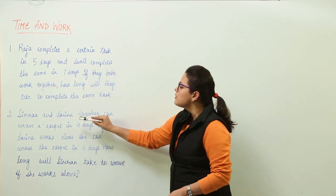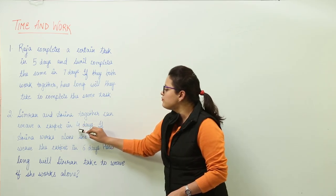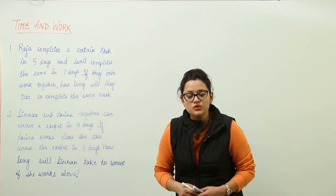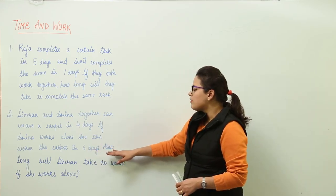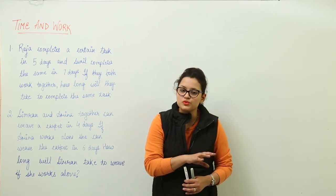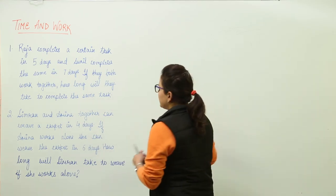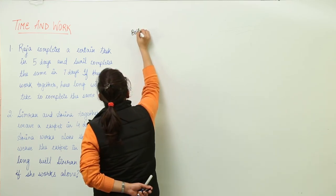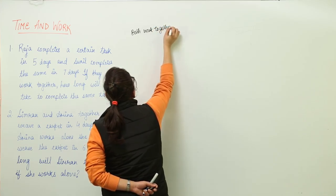The next question is: if Simran and Amina are working together, they are able to weave a carpet in 4 days. If Amina works alone, she will weave the carpet in 6 days. We have to find out how many days Simran is going to take to finish weaving that carpet if she works all alone.